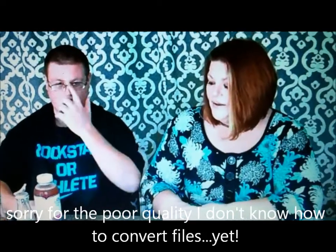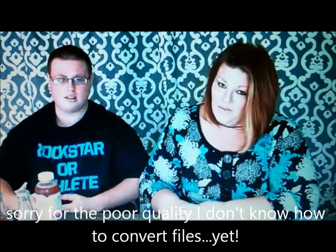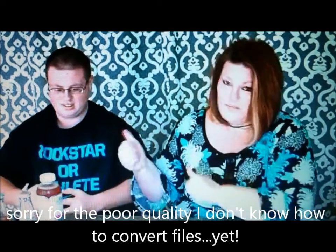Hey guys, it's me and Clay again. We have got some drinks this time that we're going to try. We're gonna start with this one - it's called kombucha. I'm not sure how to say it. This one says organic raw kombucha. It's supposed to be a real healthy thing.